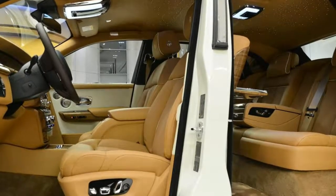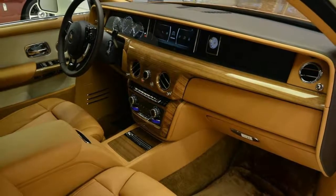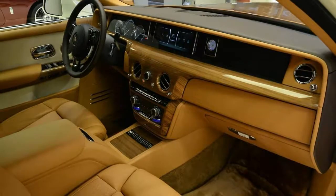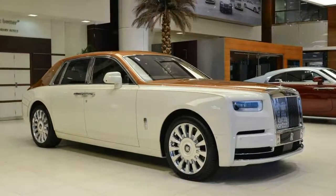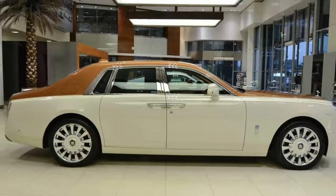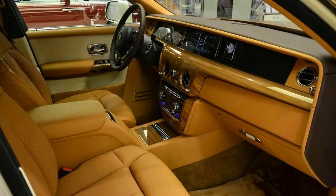Rolls-Royce showcased the new Phantom for the first time in the region just two months ago at the Dubai Motor Show in the neighboring Emirate. Though local market conditions have taken a hit lately, the Middle East remains one of the top regions for Rolls-Royce globally, and the new Phantom is sure to find some eager buyers in the UAE especially.